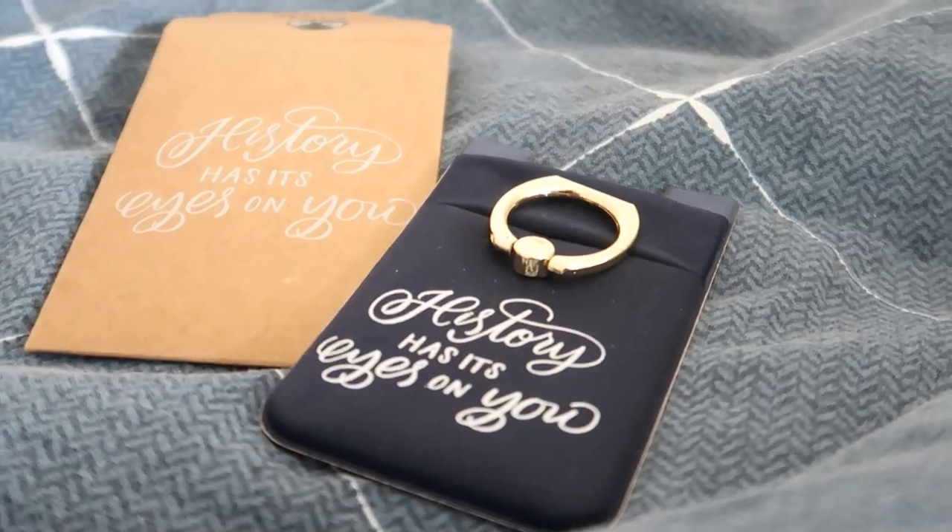Next up we have a little pouch that says 'history has its eyes on you' — gorgeous hand lettering. I thought it might be a pin, but oh my god, it's a phone holder for your phone, which is so cool. I personally love these phone holders because they feel super secure, and with this one you can put little cards or a bit of money in it as well.